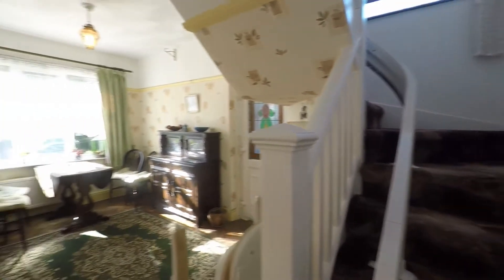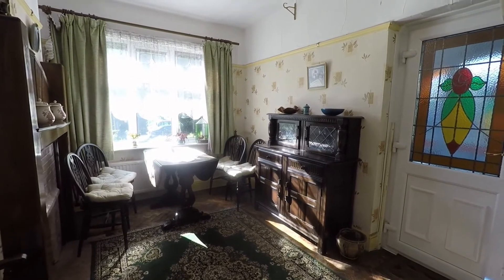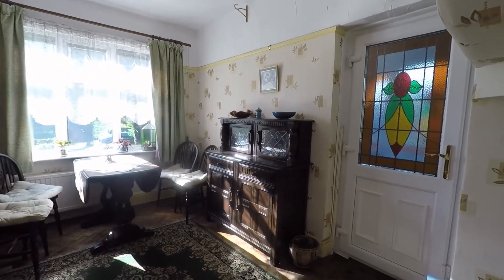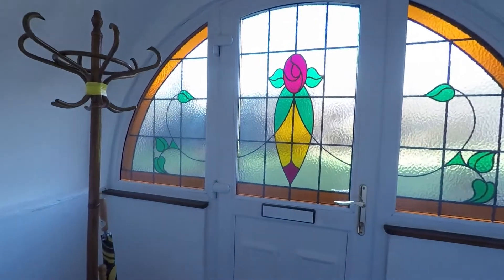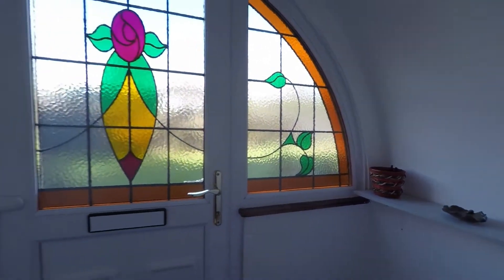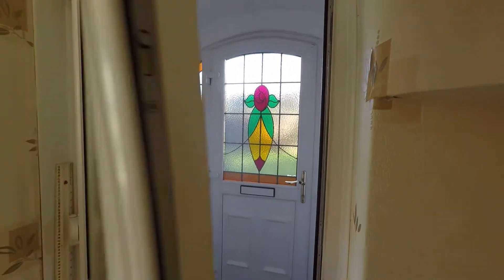We step through into the dining room, where you have stairs with access to the first floor. It's a great size dining room with a window overlooking the front of the property. Just here we have the door into the front porch with the front door just there.